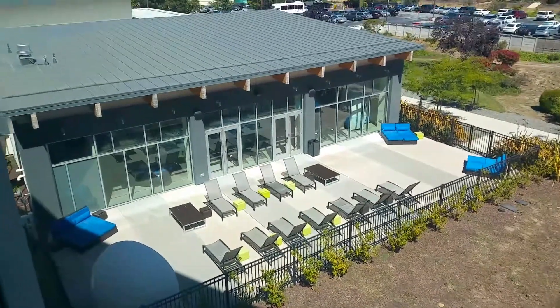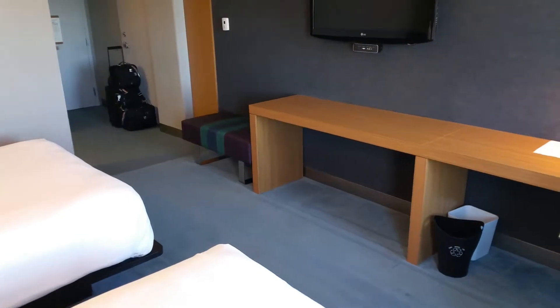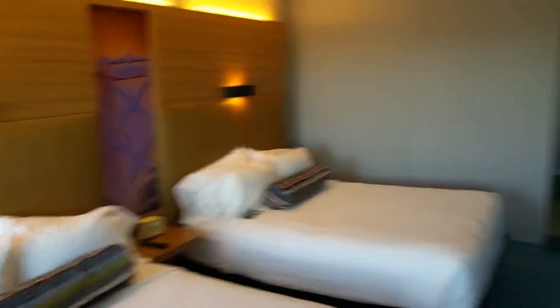You get a little view of the lounge area next to the indoor pool. This is room 419 at the Aloft Hotel San Francisco Airport in Millbrae, California. Thanks for watching.